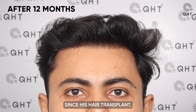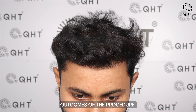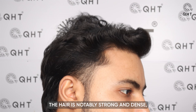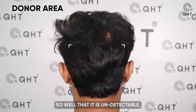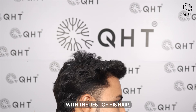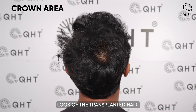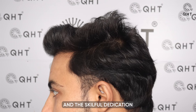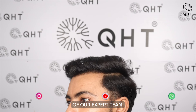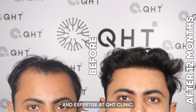At the 12-month mark since his hair transplant, our patient is full of pride, showcasing the remarkable outcomes of the procedure. His hairline now appears both natural and perfect, complementing his features. The hair is notably strong and dense, a sign of successful grafting and growth. Additionally, the donor area has healed so well that it is undetectable, seamlessly blending with the rest of his hair. The patient's new haircut further enhances his appearance, demonstrating the versatility and natural look of the transplanted hair. These excellent results are a testament to the efficacy of the QHT technique and the skillful dedication of our expert team. His satisfaction and the visible transformation speak volumes about the quality of care and expertise at QHT Clinic.